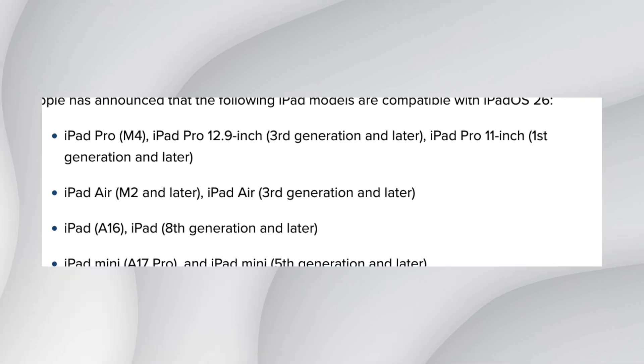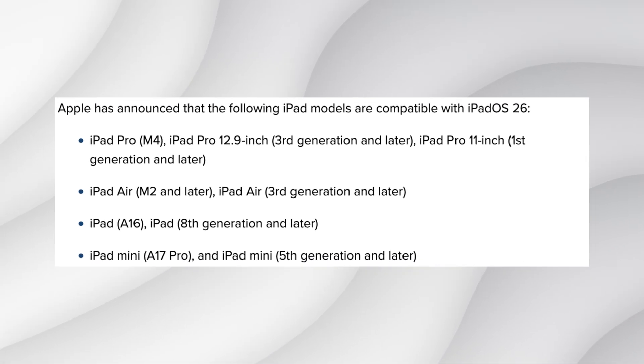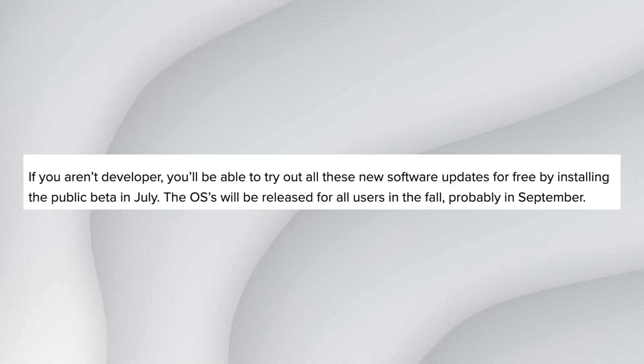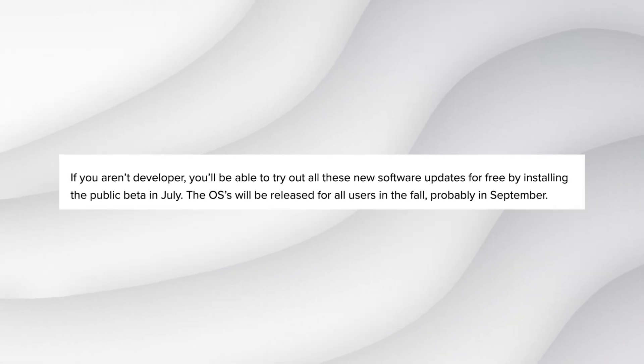So what devices will support iPad OS 26? I have a list on the screen here so you can go through and see if your device is on there. If you're not sure, drop a comment down below and I'll respond. Now the million dollar question — when will this be available? iPad OS 26 is available today for developer beta accounts, a public beta will be released next month, and for the general public we can expect this update sometime in the fall, most likely tied to the iPhone 17 release in September.